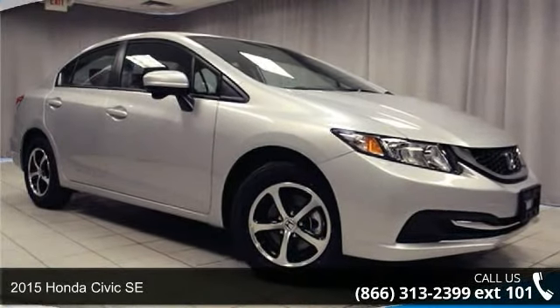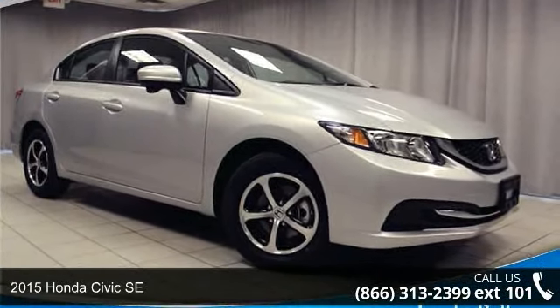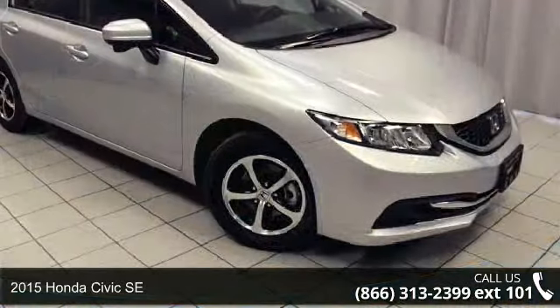Imagine yourself in this 2015 Honda Civic SE. This may be the set of wheels you've been looking for.